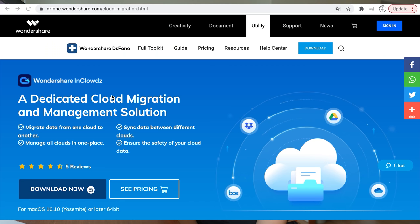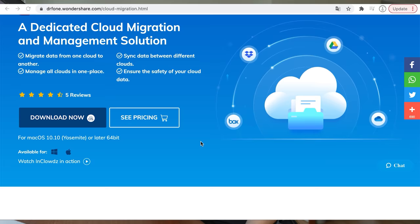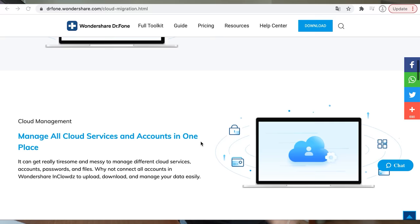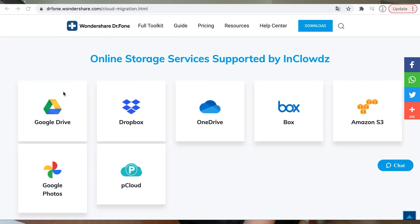As you guys know, we have been partnered with Wondershare for quite a while now and today I want to introduce you to one of their very useful softwares which is InClouds. InClouds is a dedicated cloud migration and management solution, and you can manage all your online clouds in one place. Online storage services that are supported by InClouds are Google Drive, Dropbox, OneDrive, Box, and Amazon S3.